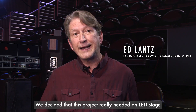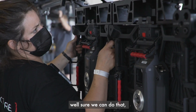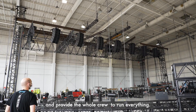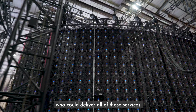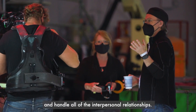We decided that this project really needed an LED stage. And PRG is the one who came forward and said they could do that, handle the lighting, rent us the cameras and all of the equipment, and provide the whole crew to run everything. That was very attractive for this project — to work with a single provider who could deliver all of those services and handle all of the interpersonal relationships.